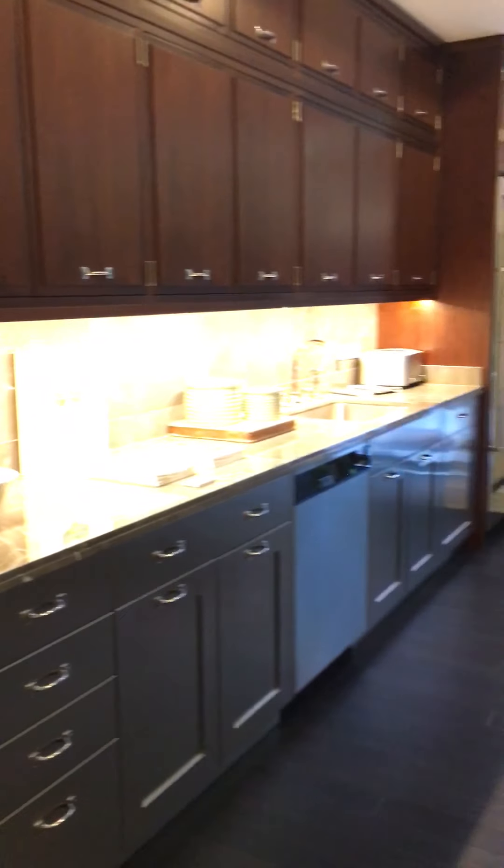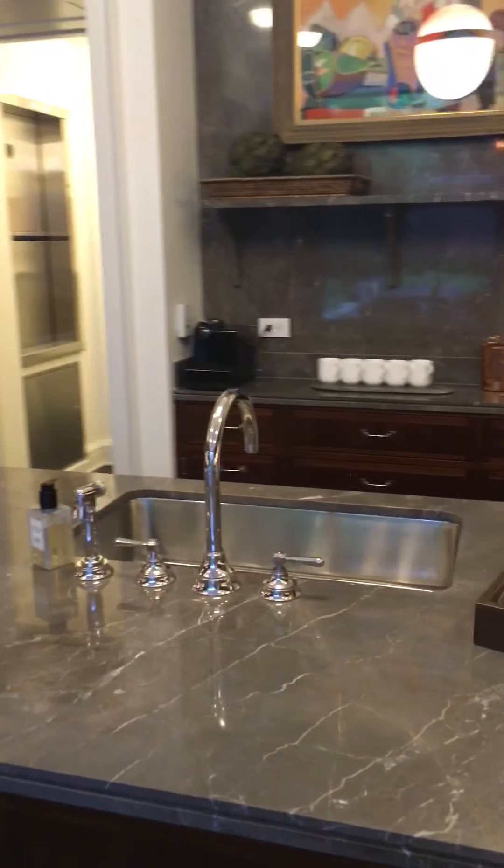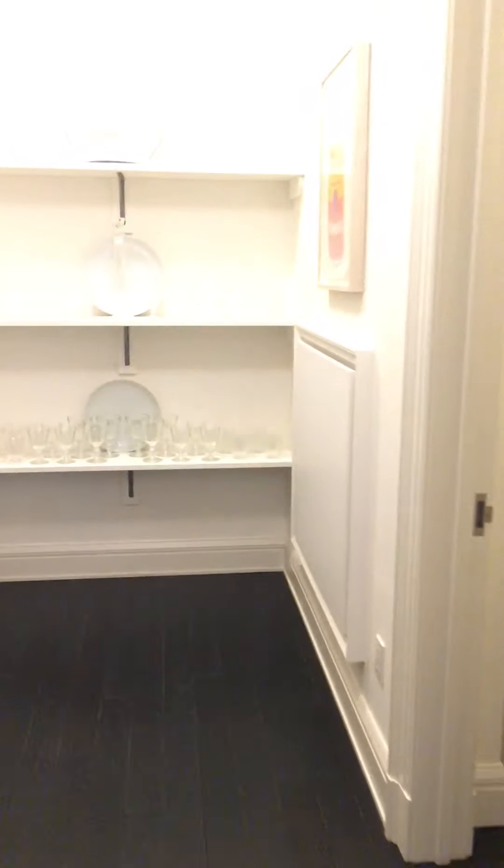And here is your big kitchen with a private garden. And that goes to the basement. Amazing.